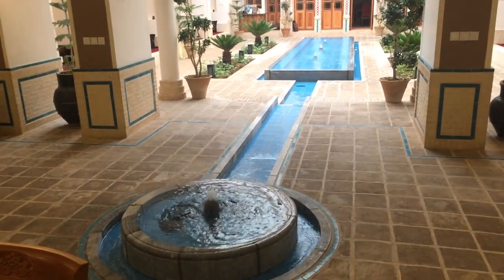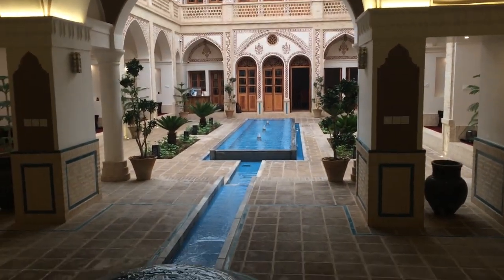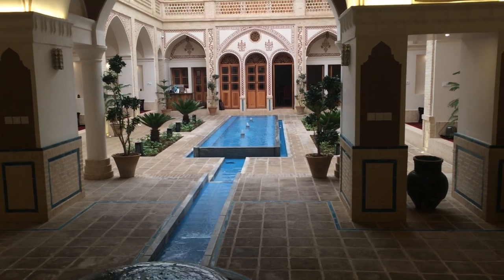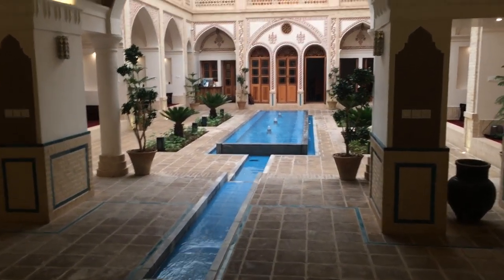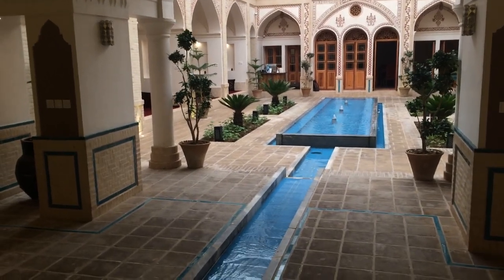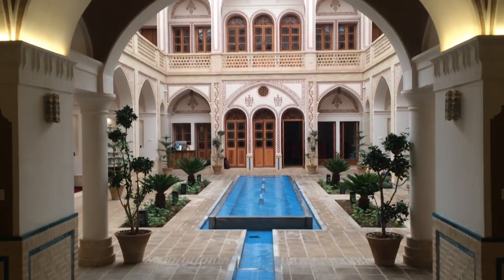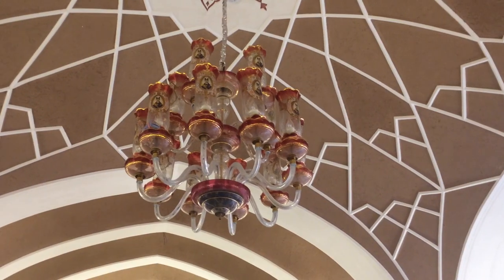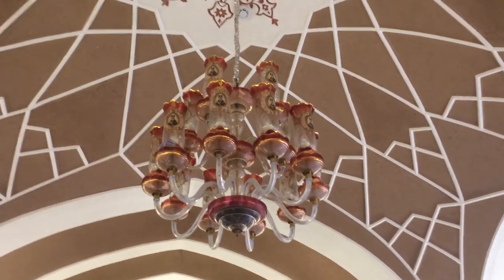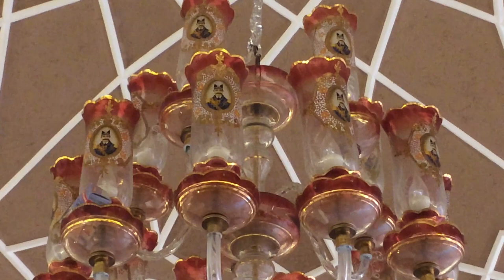In the courtyard there is a pool with fountains which creates a tranquil vibe. This mansion has a special feature — in every part there are some ancient artifacts, just like a museum that attracts visitors, and I will elaborate and show all of them down the line.